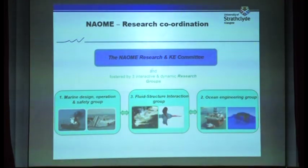In the department, our research covers a variety of topics in marine technology, grouped into three groups. The first is the Marine Design, Operation and Safety Group. The second is the Fluid Structure Interaction Group, covering hydrodynamics and propulsion. The third is the Ocean Engineering Group, covering offshore structures, oil platforms, subsea engineering systems, and offshore renewable energy.